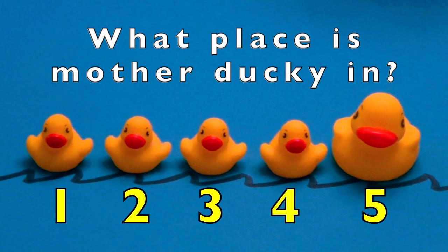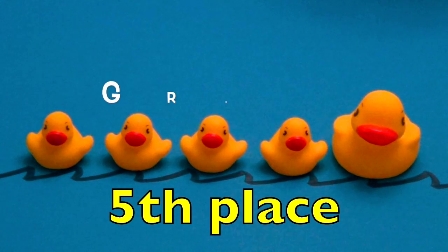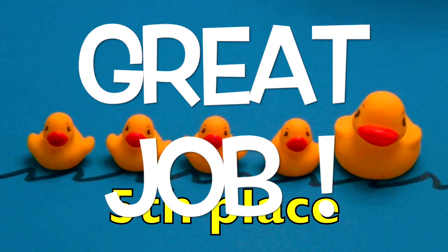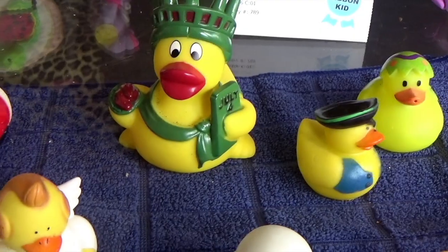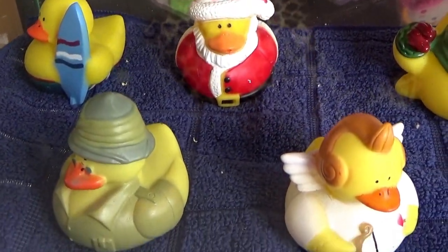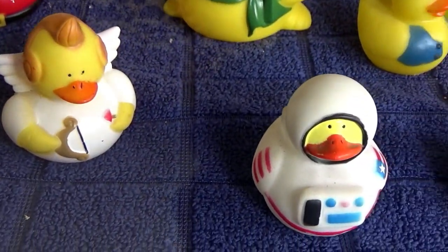Go on. Go on. Great job! I am so proud of you! Look at this, boys and girls, a collection of all kinds of rubber duckies. Enjoy!